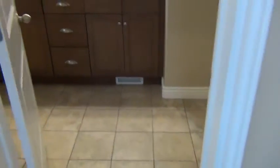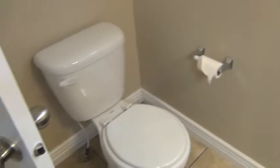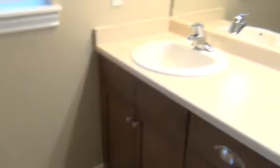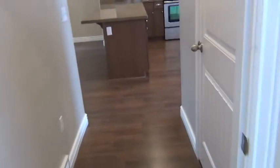The master bath has a toilet, two sinks, a standing shower. This door on the right opens up to the washer and dryer.